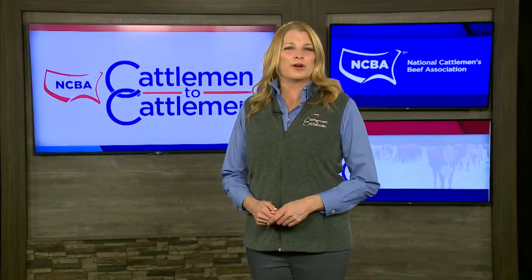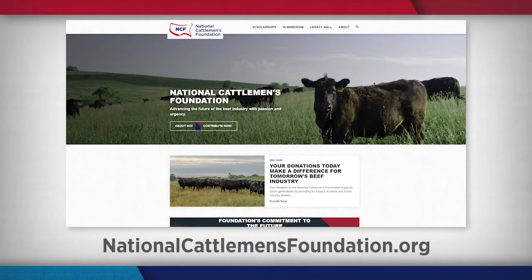To find out more about the Living Legacy Wall and NCF's other fundraising efforts, visit the website NationalCattlemensFoundation.org.